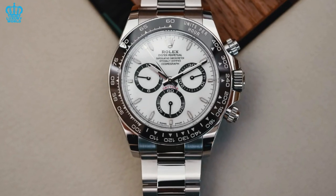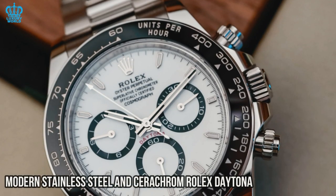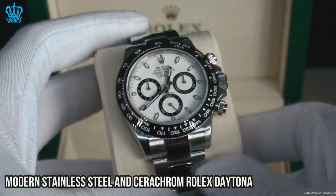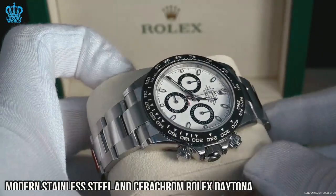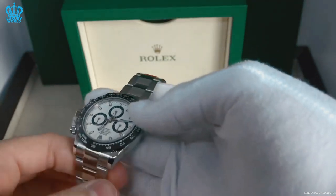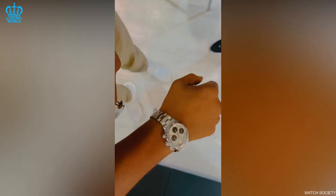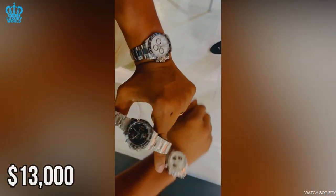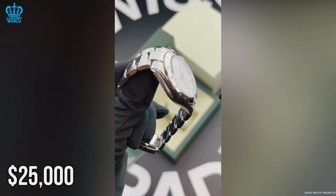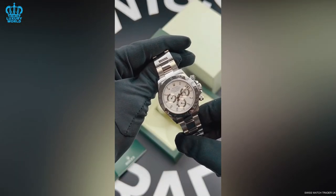To provide some context, the current market value of the modern stainless steel and Cerachrom Rolex Daytona is approximately double its original retail price. The Rolex Daytona is renowned for its high value and is therefore in great demand. The benefits of owning a Rolex Daytona extend beyond its prestige and high resale value — this watch is built to last a lifetime. For instance, a stainless steel and ceramic Daytona that cost $13,000 in 2019 is now being sold for over $25,000. Thus, acquiring a brand new Daytona by joining the waitlist is one of the most prudent investments you can make in a Rolex.